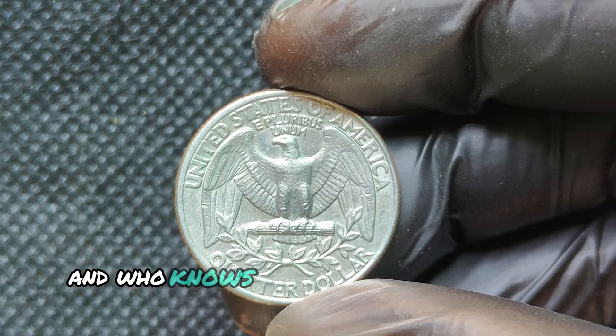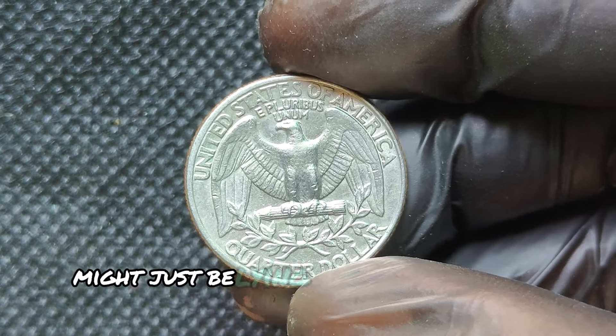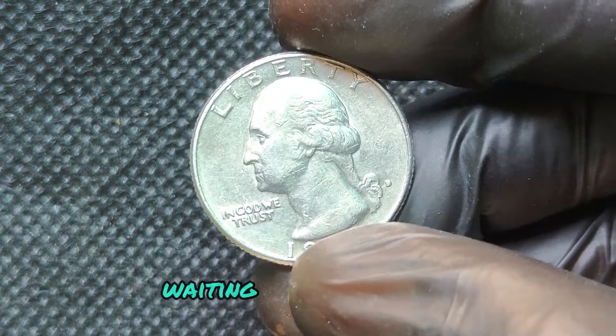While it's unlikely that a 1978D quarter would be worth millions, the possibility exists if the right circumstances come together. For the average collector, finding one in mint state could still bring a decent profit — and that's exciting in itself. If you have a 1978D quarter, take a good look at it. You never know what you might find. The next million-dollar coin might just be lying at the bottom of a drawer, waiting to be discovered.